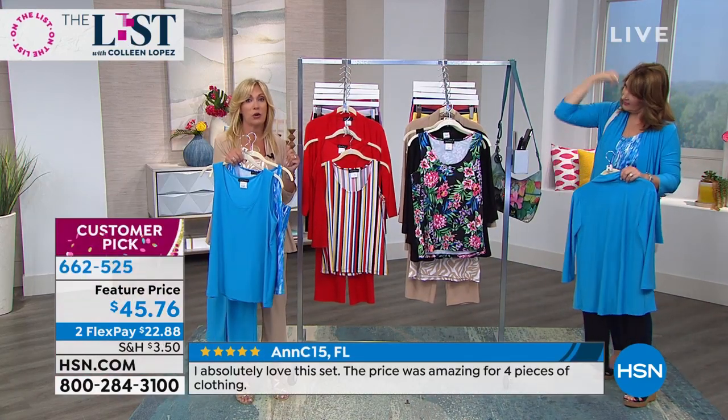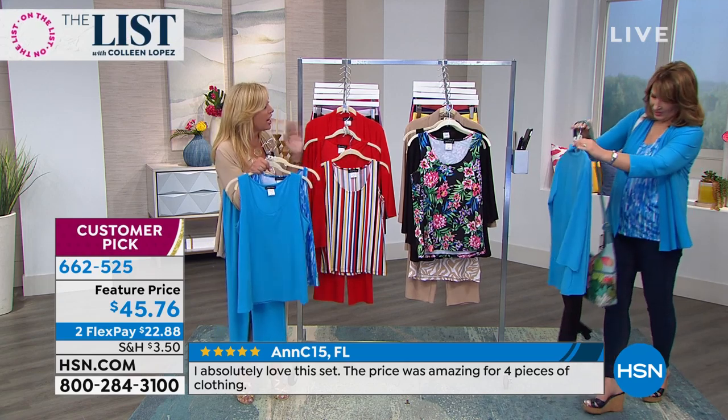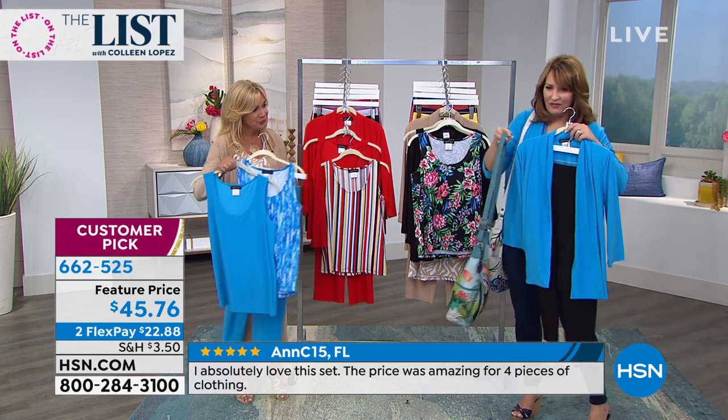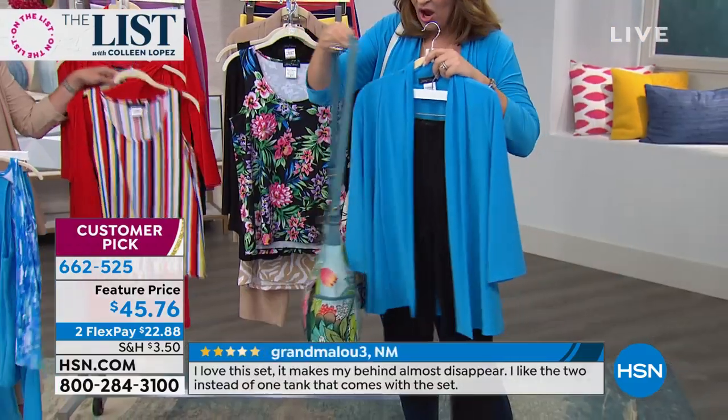Our shorts coordinate back. We also have available a printed jacket. With your bag, you can create multiple looks. Look at the outfits — if you ordered the bag, seriously. You could even — look how adorable, look how cute — with the turquoise and the stripe, you could mix and match.